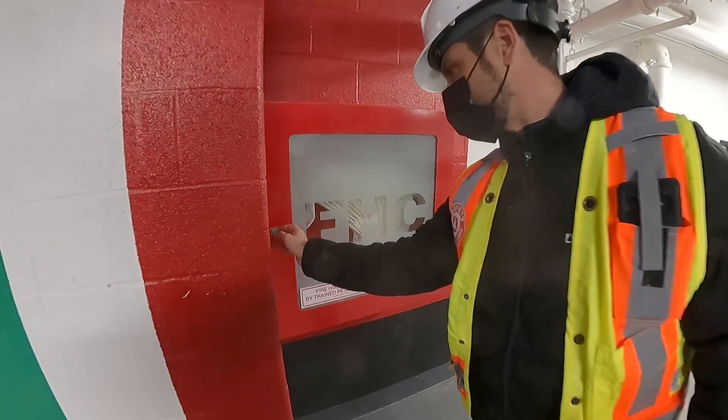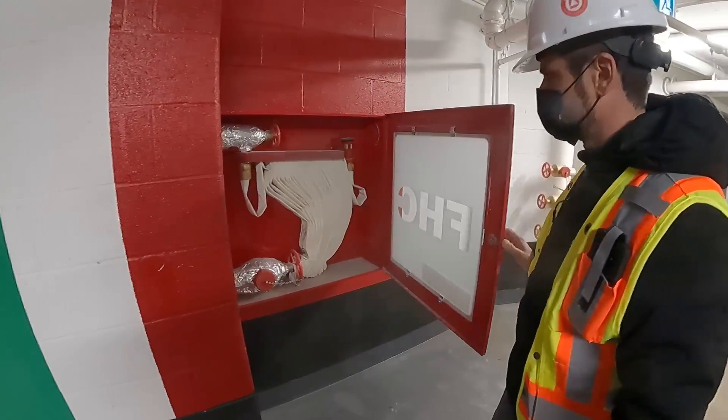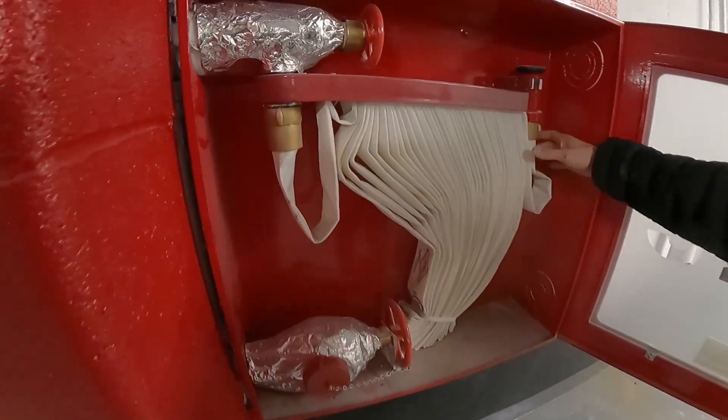After drywall and paint, the sprinkler crew returns to install the sprinkler heads. These are called concealed heads because they stay hidden until the temperature rises to a certain point — then they pop out of the wall or ceiling. At this time, in the hallways and common areas, they also install the fire hoses in the fire hose cabinets.